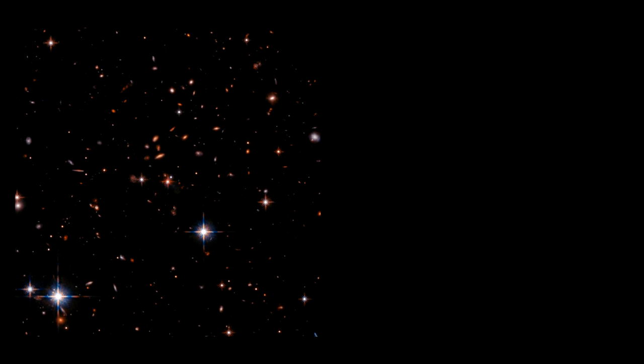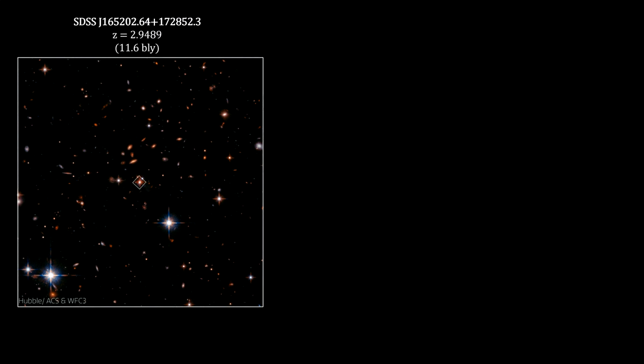Here's an example. At the center of this Hubble image, taken in visible and near-infrared light, is a distant quasar. The light from this object took 11.6 billion years to get here. This quasar is one of the most powerful known galactic nuclei that's been seen at such an extreme distance.